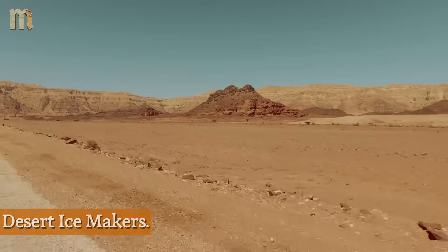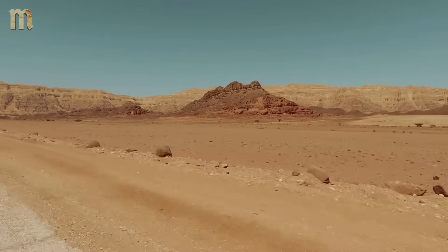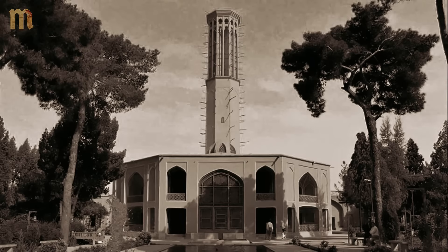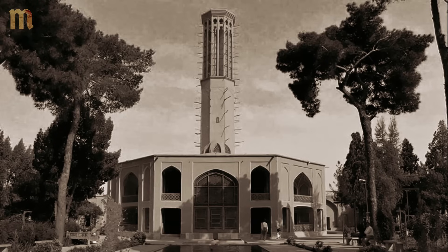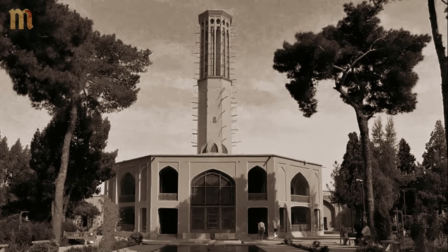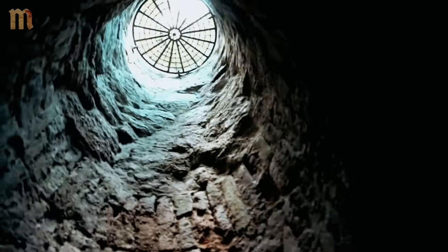2. Desert Ice Makers: Medieval Persian engineers maintained ice in 110-degree desert heat, while your freezer fails during a three-hour blackout. Their cooling system combined wind catchers, badgers, and underground water channels — canats — into a network so effective it maintained ice houses in the desert without a single moving part. No electricity, no fuel, no maintenance — just architectural intelligence that understood airflow before aerodynamics was even a word.